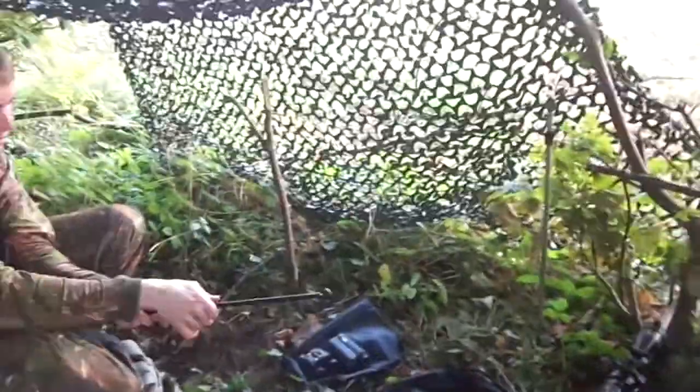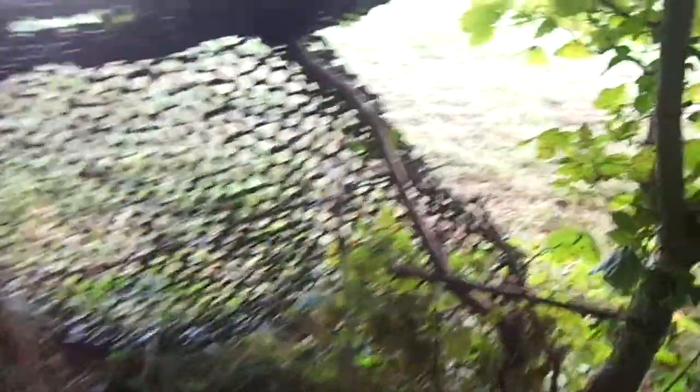We've just got into the hide now, just getting everything ready. We're here for a good few hours - a full day - so we've got pack-ups, flasks, the works. Should hopefully have a good one. The decoy pattern looks quite good.